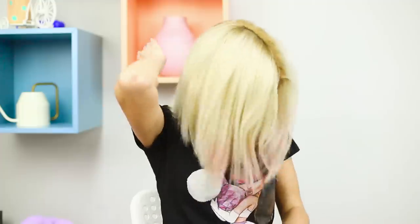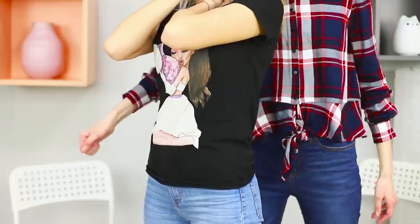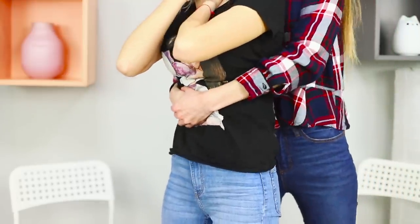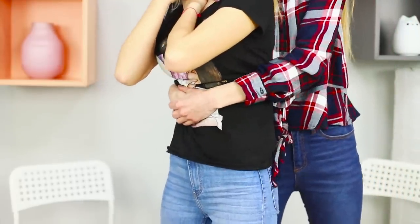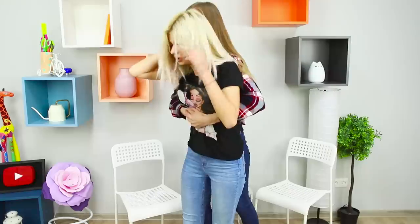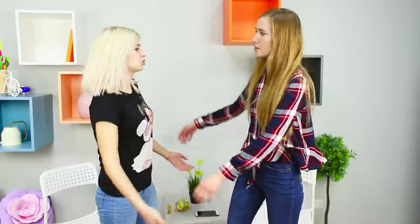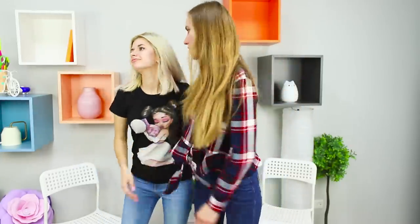Not everyone knows what to do when a friend sitting next to her starts to choke. Here's how to stay calm and react correctly to save a person's life: get behind her, put your arms around her, make a fist and place it on the upper abdomen, hold the fist with your other hand and make a sharp push-up. The air comes out of the lungs and helps push out the stuck food. If that doesn't help, call an ambulance!